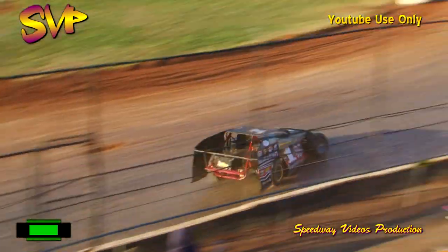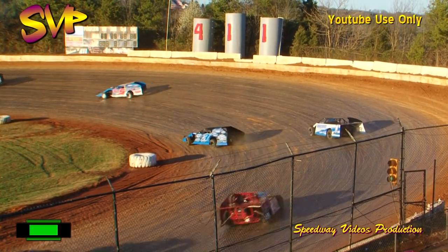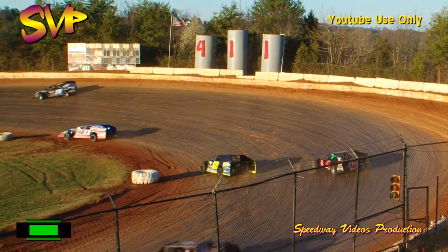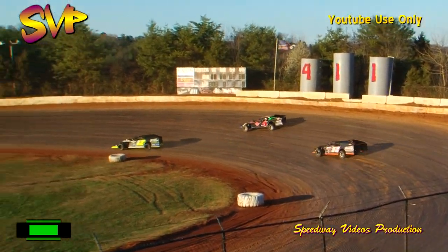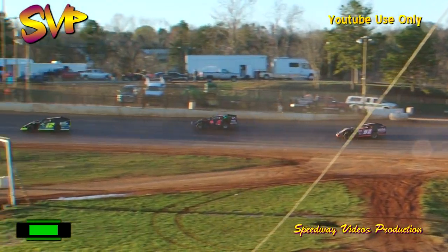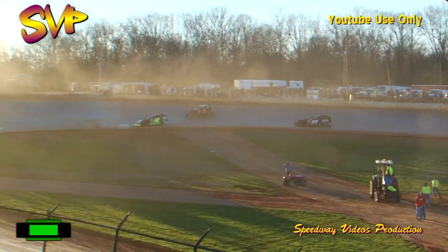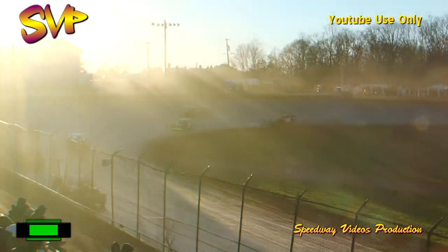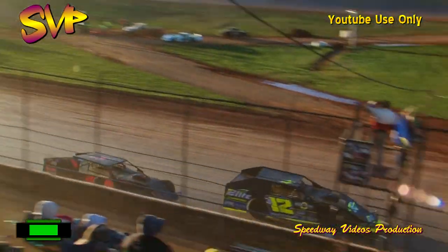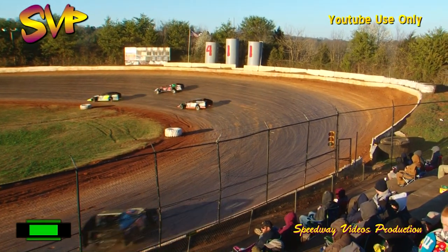Marler continues to lead the way across 25 laps of scheduled distance in this main event. For the modified non-qualifiers event, the great late models need to be getting staged up — you are coming up next. Mike Marler continues to lead the way in that number one, and he's going to start the process of working traffic here momentarily. Gingrich is second, and Brad Hall is quietly on the move.